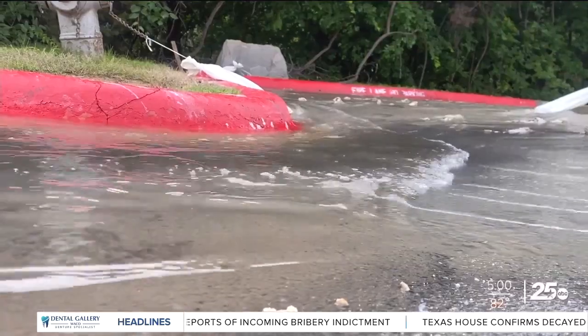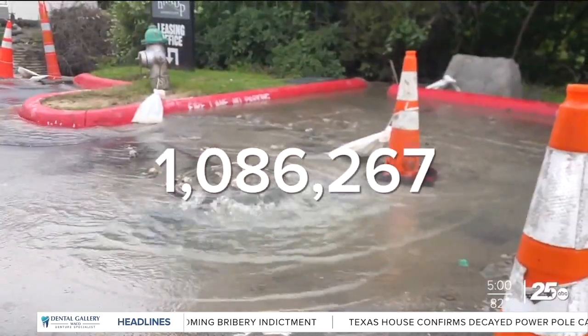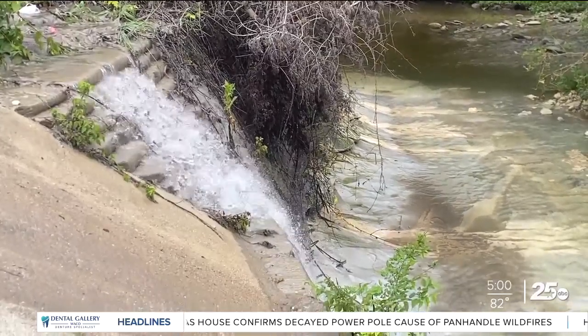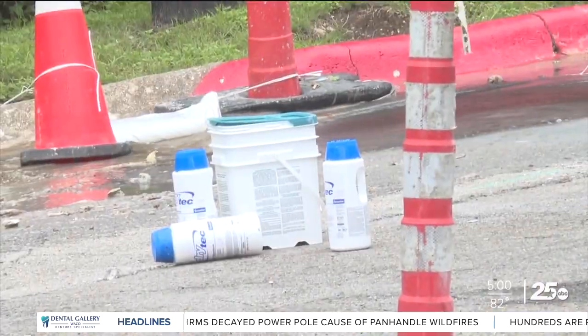As of Monday, the overflow consisted of more than 1 million gallons of mostly storm water mixed with raw sewage. The release is still ongoing and the city says it's trying to stay ahead of it by adding disinfectant.